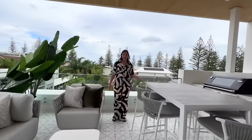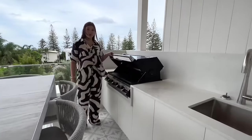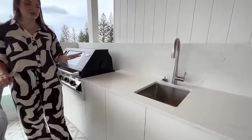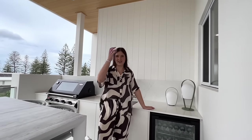Lounge room and high top dining so you can take advantage of the views. Full size outdoor kitchen with brand new Beefeater barbecue. Sink with tap, storage and outdoor bar fridge. Now I'll take you downstairs to have a little look at the outside.